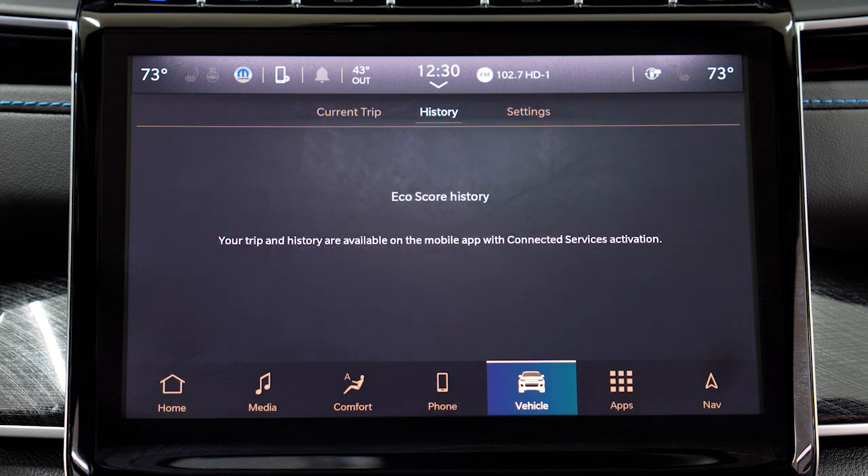Moving to the History tab can show you your EcoScore history, or you can access this information from the Uconnect mobile app if you have connected services activated.